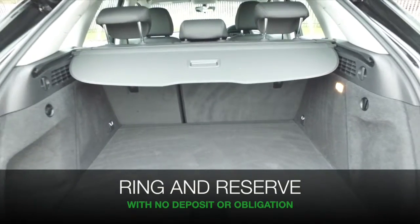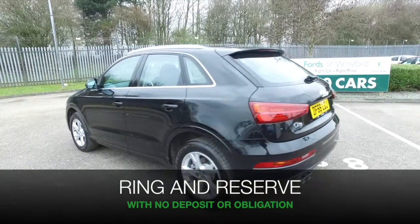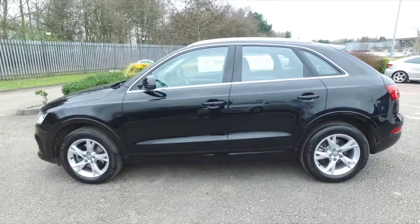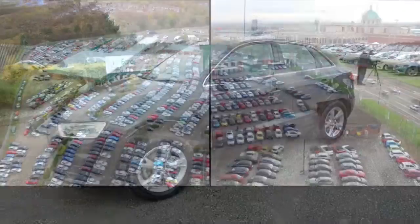If you'd like to find out more, you can give Jackie and the team a call in our call centre — they can answer any questions you might have. Don't forget you can hold this car for up to 48 hours with no deposit and no obligation. Bring your licence with you, have a test drive, and discover this great car for yourself at Fords of Winsford.